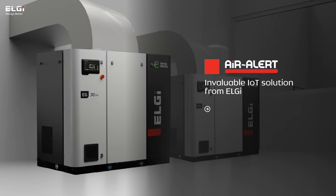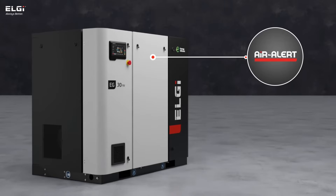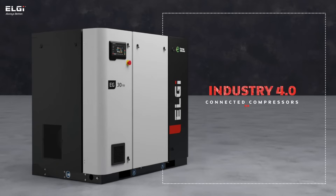AirAlert, an optional yet essential IoT innovation by LG, revolutionizes compressor management by enabling remote monitoring from any location worldwide. Seamlessly integrating with the Neuron 4 controller, it enhances uptime and energy efficiency, making compressors smarter and ready for the Industry 4.0 era.